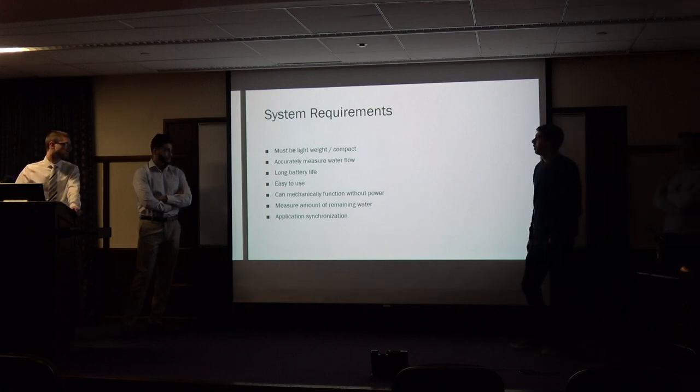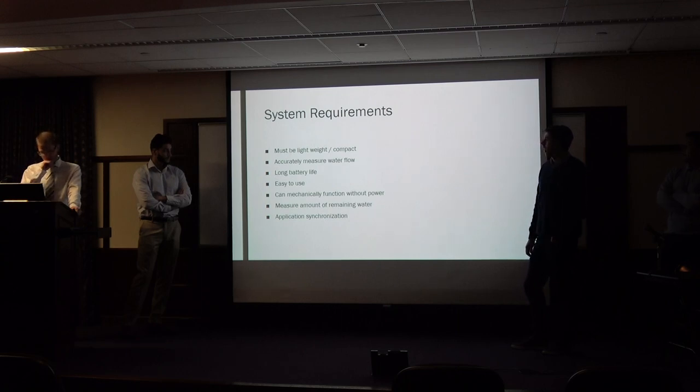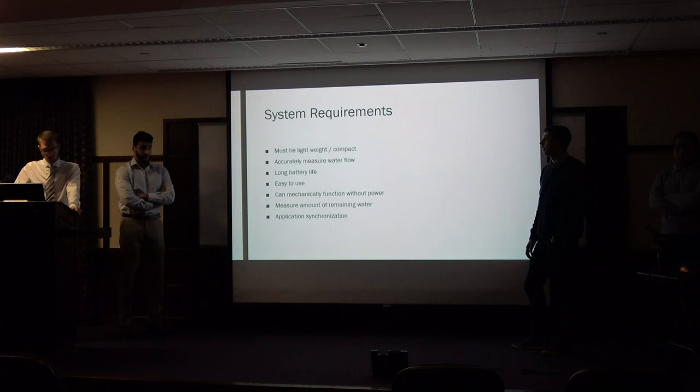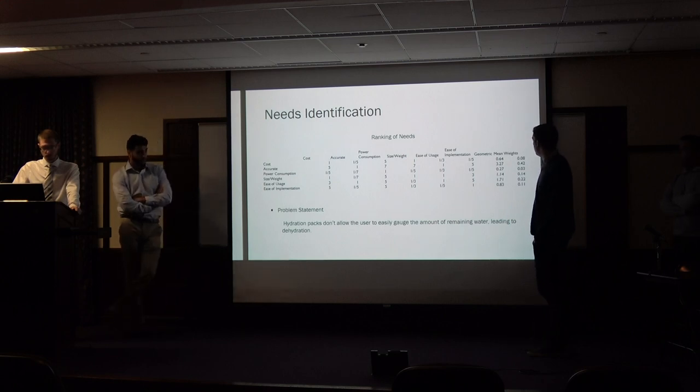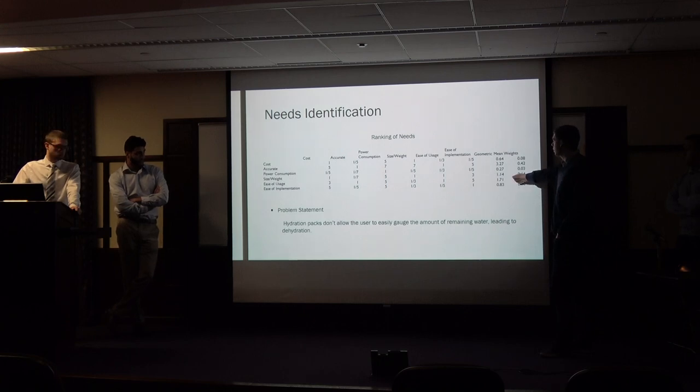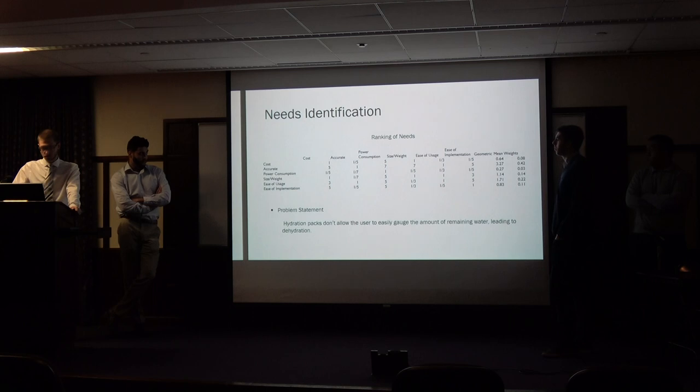These are some of the system requirements. It must be lightweight. It must accurately measure water flow. It must have a long battery life. It must have mechanical function without power, so that if it dies during a hike, you can still drink water from it. It must also be able to measure the amount of remaining water. The size is also extremely important because backpackers and competitors measure every single ounce. And the most important requirement is accuracy, as past attempts at this sort of project have faced challenges with accuracy.